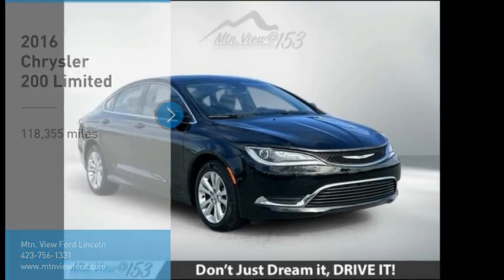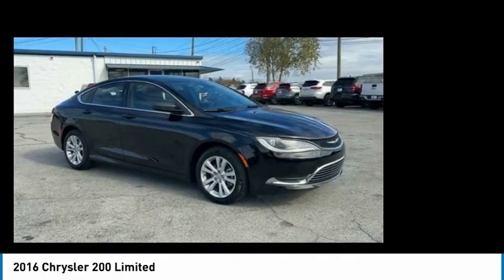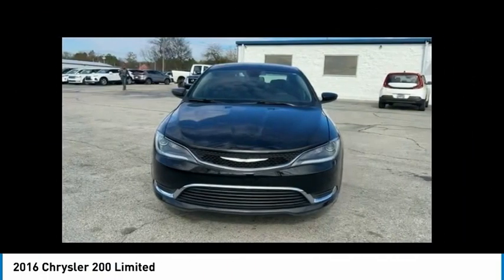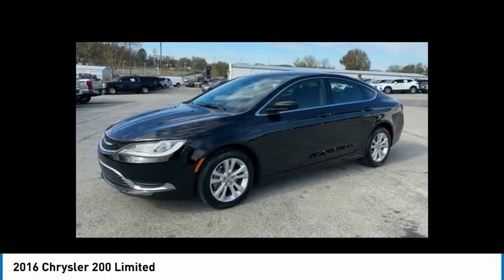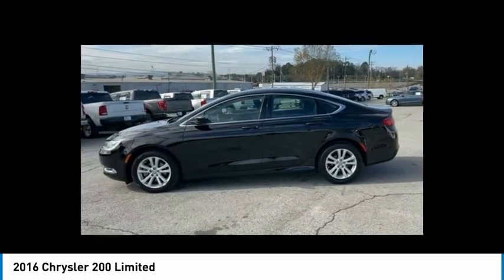You are going to love the 2016 200. This mid-sized sedan from Chrysler is loaded with modern comforts. Thicker seats, LED lighting, and noise dampeners are just a few. This 200 model for Chrysler takes an aggressive step into a competitive market.